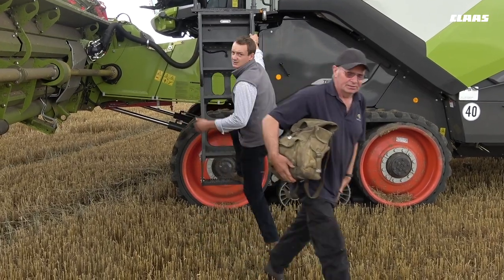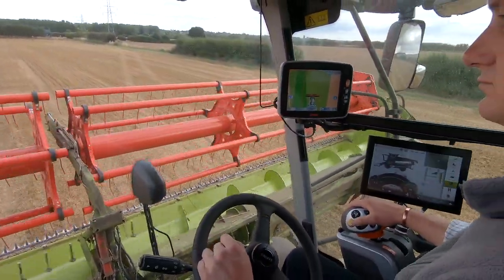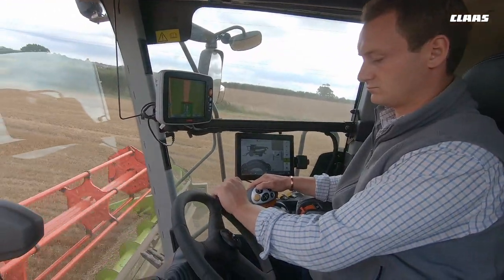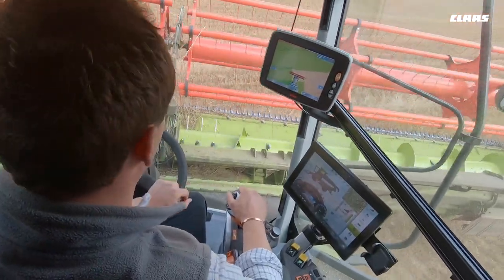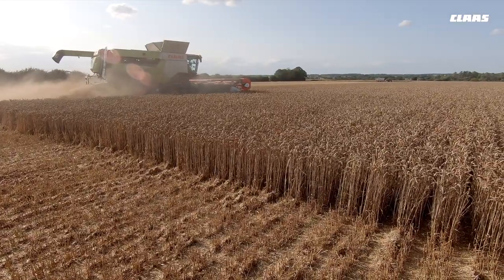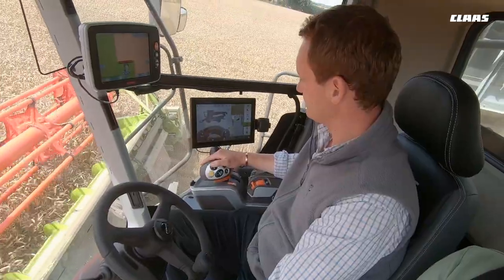Output wise, as I mentioned, we're running a 10-foot smaller machine compared to last year, but I'd like to think our combining speed has probably increased by around 1 to 2 km/h in most crops — meaning we've covered the ground in less time compared to what we were running before. With a 10-foot bigger machine, harvest has been brought home earlier.